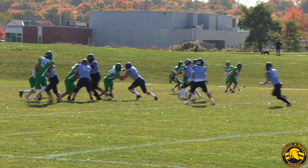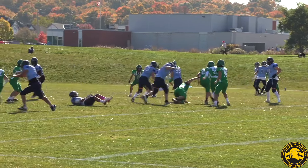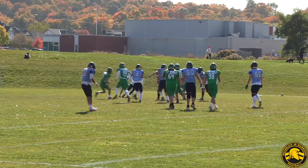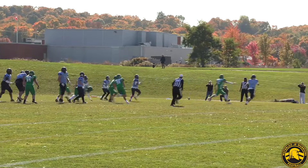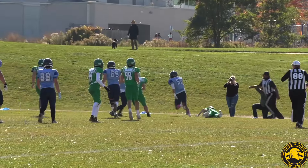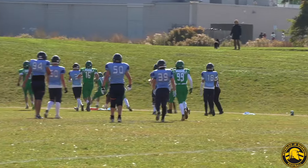Into the second quarter now, the Hurricanes on an extended drive. Nate Sexton picks up a first on the rush, and the Canes move downfield. Here in scoring position now, it's Ben Young spinning out and completing to Sean Smith in the corner. Smith trots into the end zone, and the Hurricanes take a 7-3 lead.